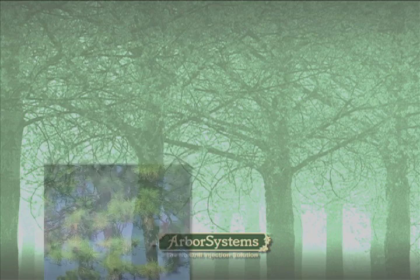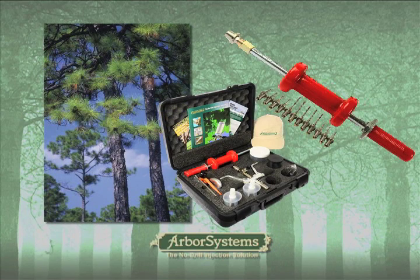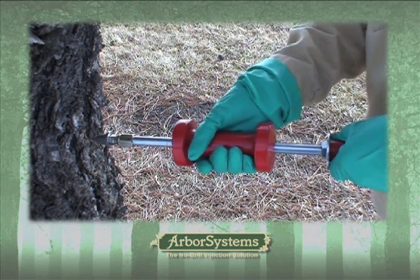For treating conifers, the deluxe kit includes a portal tip setter and assorted portal tips designed to deliver chemicals to numerous points in the interactive layers of conifers, and allows you to inject more chemicals at each injection site when desired.